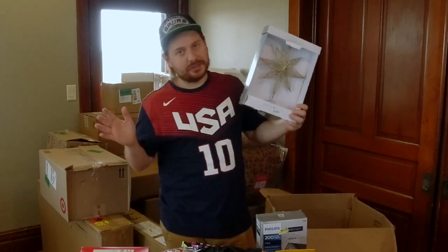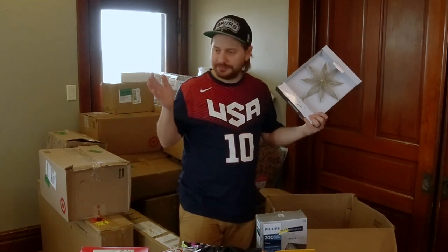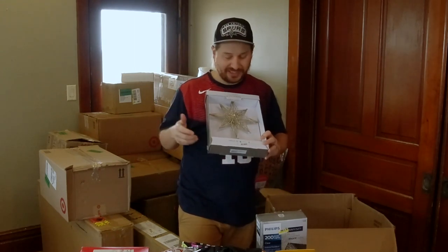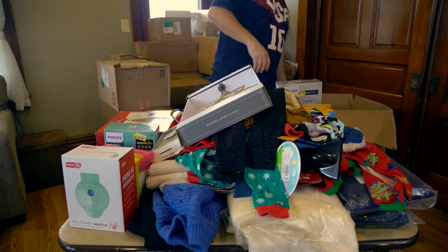We just missed Christmas, so not all this stuff is going to sell anytime soon, but we'll store it — throw it up in the attic until next year. Some of this stuff you can even list online and it might sell sometime over the next couple of months. If you've got the capacity to list it, you might as well list it and see what happens.